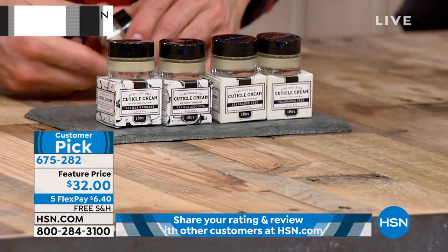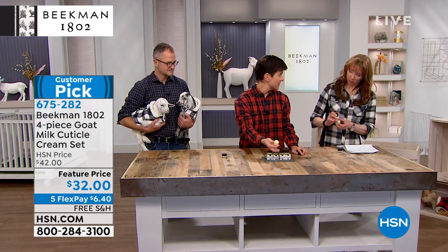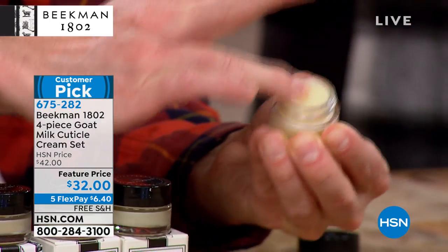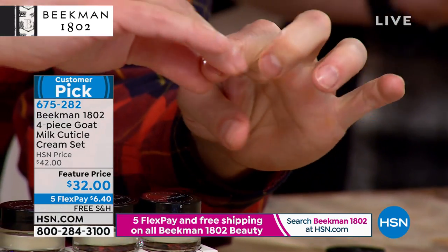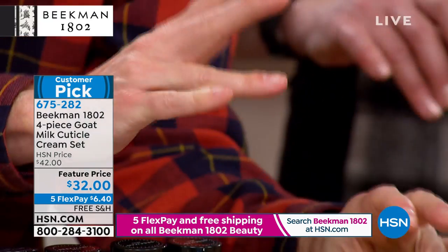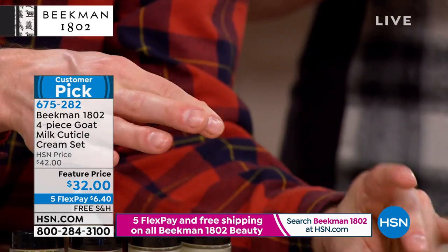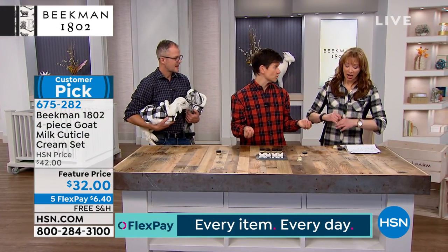I either use the cuticle cream or the cuticle serum, and this is how easy it is. We keep a little pot of this by our bedside nightstand, and every night before I go to bed I just rub my finger over it like this, and then I massage that into the cuticle. I do this on my fingers and I do it on my toes, and that keeps your cuticles moisturized. When your cuticle is moisturized, you're gonna have a healthier nail. People just often fail to moisturize the cuticle.